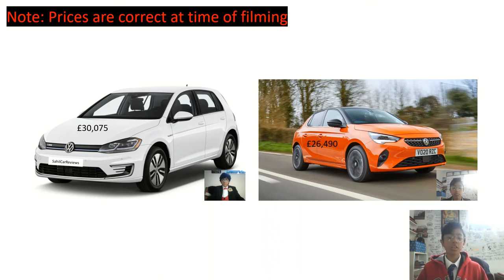If you want a practical family electric vehicle but don't want to jump onto expensive vehicles like the BMW iX3 or the Tesla Model X, we have two EVs sold at unbeatably low prices: the Volkswagen e-Golf and the Vauxhall Corsa E.